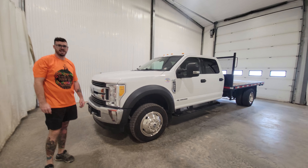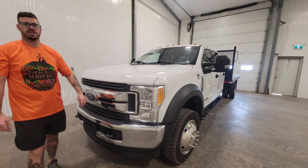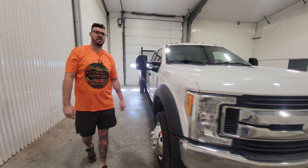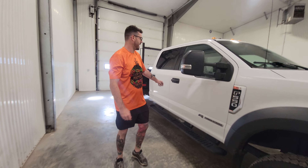Hi guys, it's Jayden from Saskatoon Truck Center. This is stock number 4692P — a 2017 Ford F550 crew cab diesel with only 87,000 kilometers.